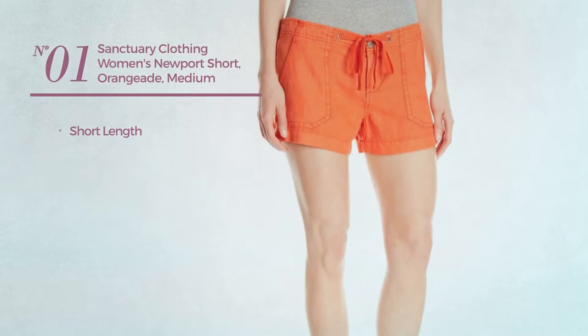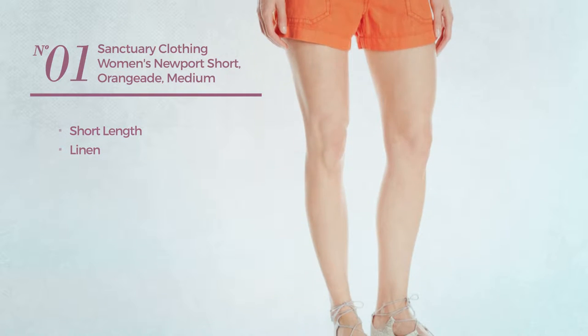Number 1. A short length garment made of linen. Available merely in orange color.